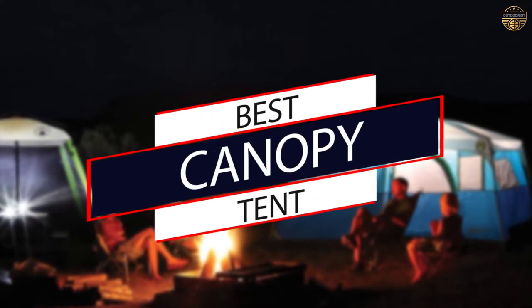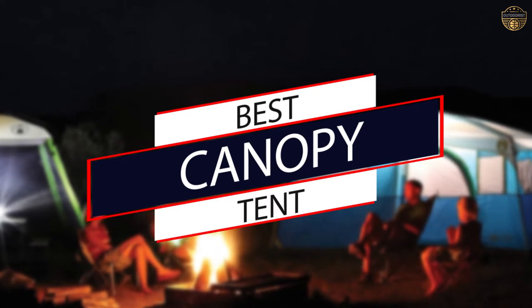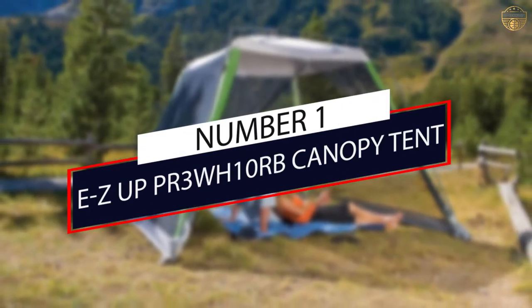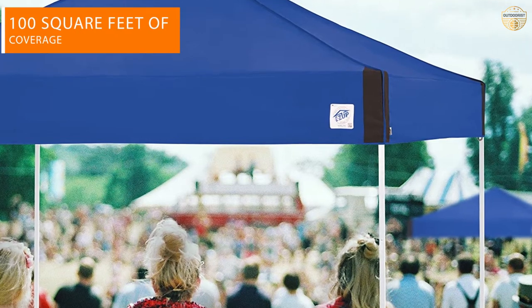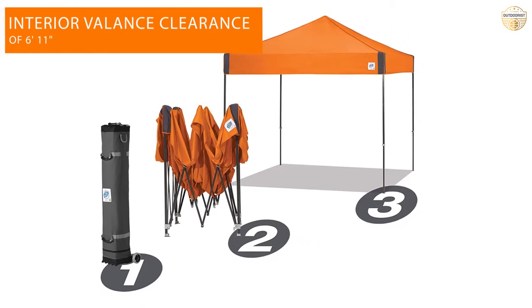They are great for camping trips with family or friends. Below is a guide to lead you to choose the right choice, so let's get started. Number one: most popular — the Easy Up PR3 WH10RB canopy tent. The Easy Up pyramid canopy tent offers 100 square feet of livable floor space and a durable steel frame at a modest price point.